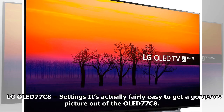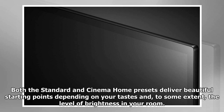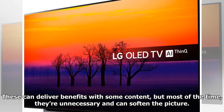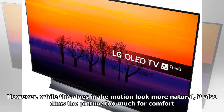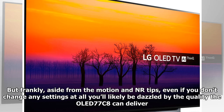It's fairly easy to get a gorgeous picture out of the OLED 77C8. LG's much improved picture processing has made it a much better out-of-the-box performer. Both the Standard and Cinema Home presets deliver beautiful starting points. I'd recommend turning off LG's noise reduction systems, as they can soften the picture unnecessarily. For motion processing, either turn it off or choose Custom and set blur and judder reduction to no higher than 4. The Motion Pro option with black frame insertion makes motion look more natural but dims the picture too much. Nudging the OLED Light and Brightness settings up a point or two is also worthwhile.